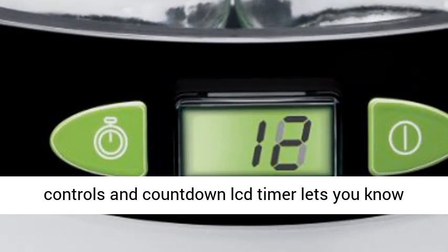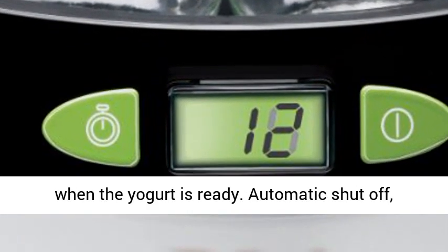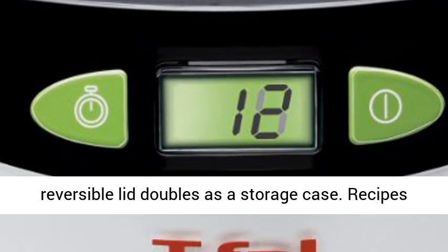Digital controls and countdown LCD timer lets you know when the yogurt is ready. Automatic shut off.